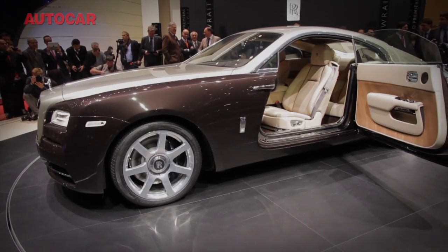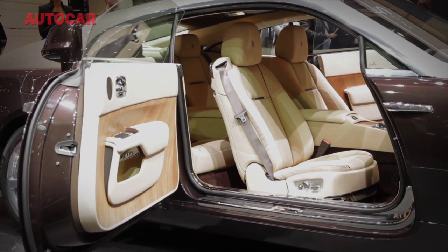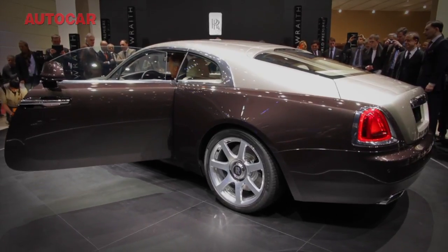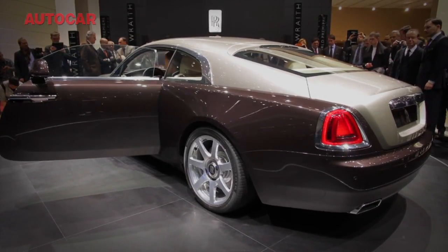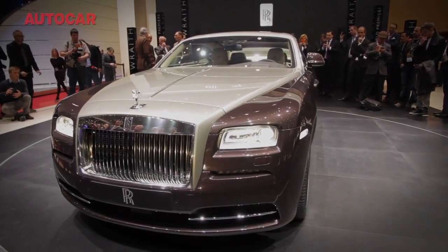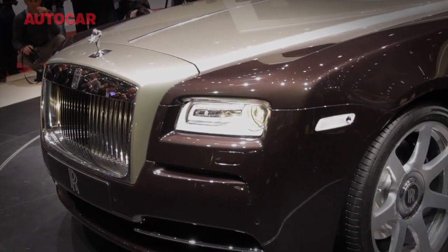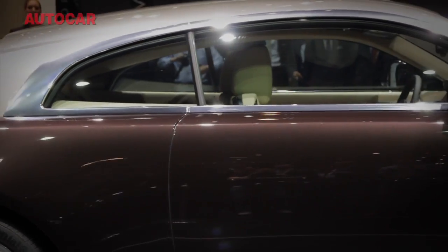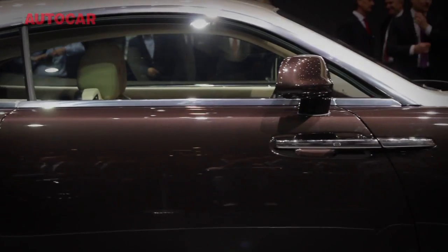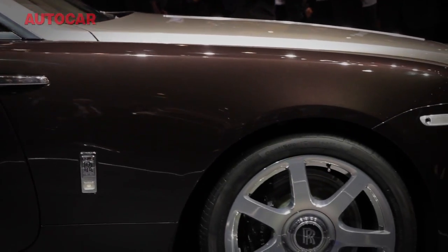Rolls says the interior uses Phantom Grey leather, but the most significant thing about it is that it is stiffer to reduce body roll and much more powerful. It has some 642bhp, and the car uses GPS satellite navigation data to read the road ahead and help put the car in the right gear for an upcoming corner. Clever stuff. Expect it to cost £215,000 when it goes on sale in the autumn.